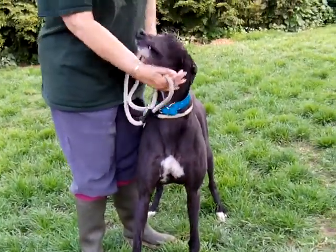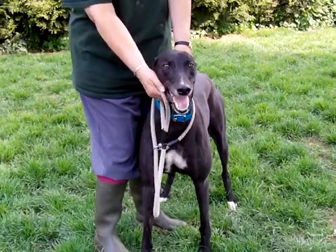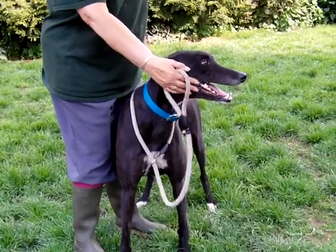Lovely lad — loves his cuddles, very very affectionate dog. He'll jump up and say hello. Lovely boy.